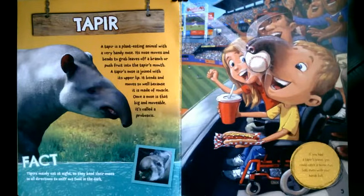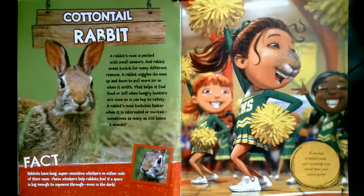What if you had a cottontail rabbit nose? A rabbit's nose is packed with smell sensors, and rabbit noses twitch for many different reasons. A rabbit wiggles its nose up and down to pull more air in when it sniffs. That helps it find food or tell when hungry hunters are close so it can hop to safety.